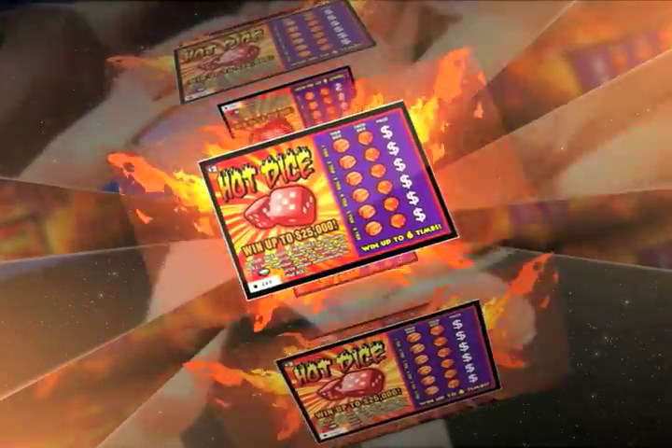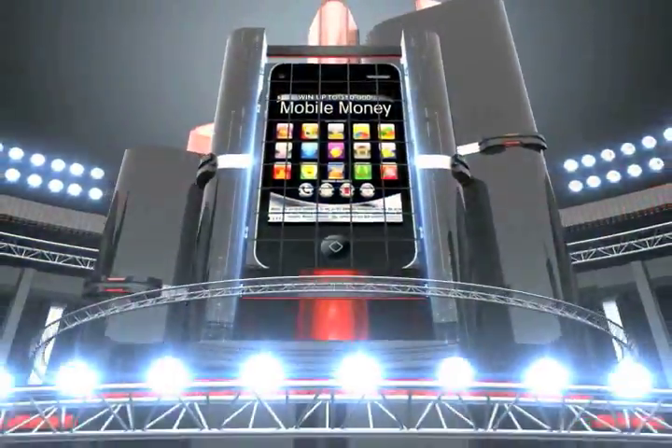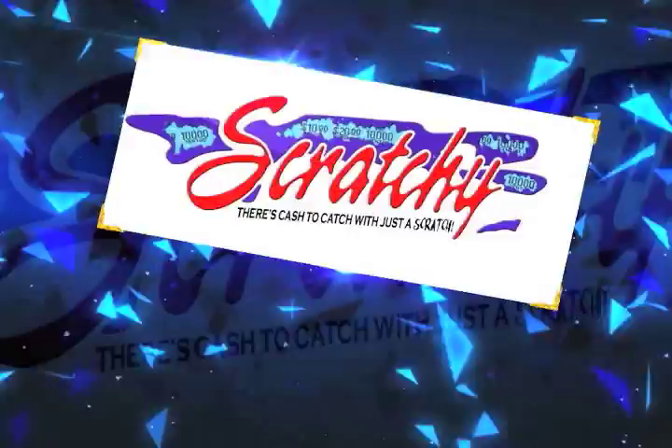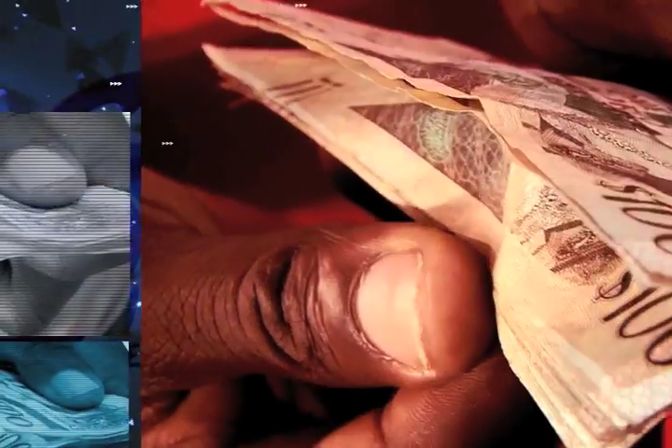Spend $3 for Hot Dice and win up to $25,000. There's even more — get a Mobile Money or Casino Cash scratch card for $5 and you can win up to $50,000. Hurry, get your scratchy at all lotto agents. There's cash to catch with just a scratch.